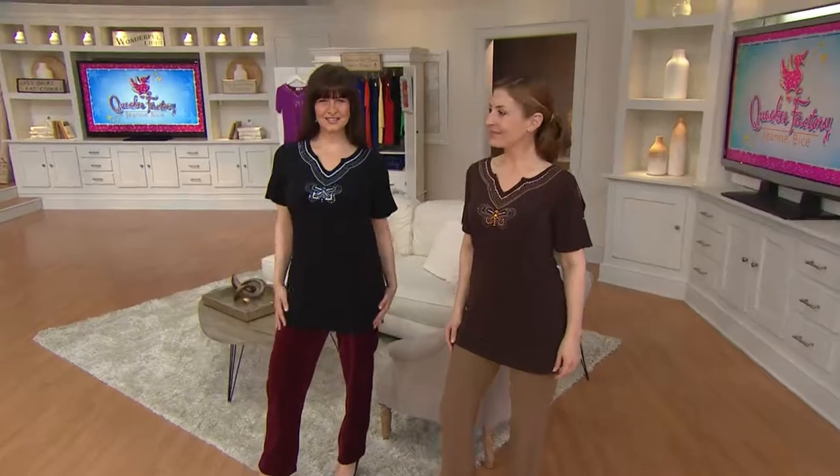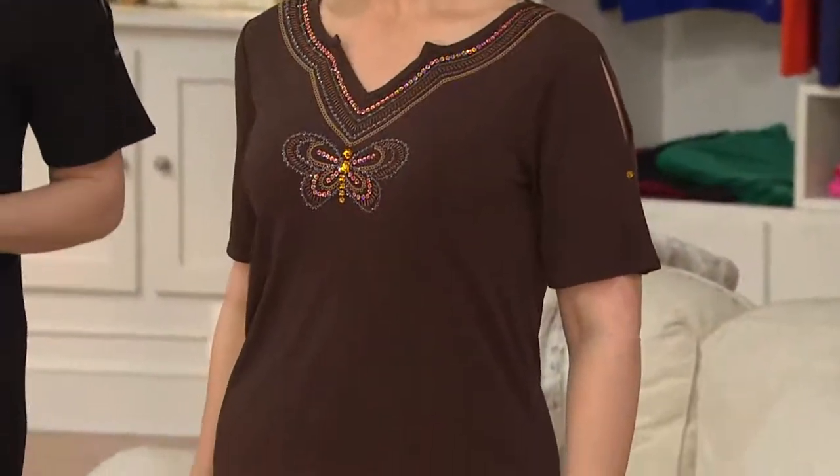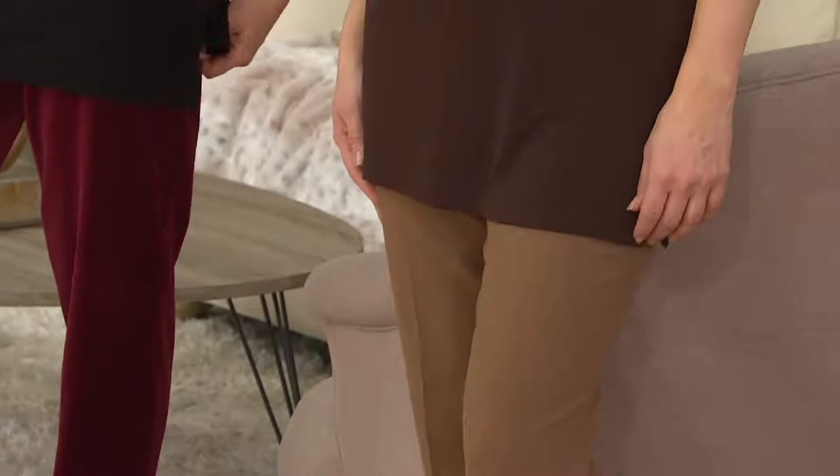Why do you say that? Because I have lots of ladies that are tall or like a longer top — they write me on my Facebook page, Angel Smedley, Quacker Factory for QVC, all the time and say bring more tunics, bring more tunics. Bring more short sleeve tunics, Angel. So now we have a short sleeve tunic for you on clearance with embroidery and sequins.